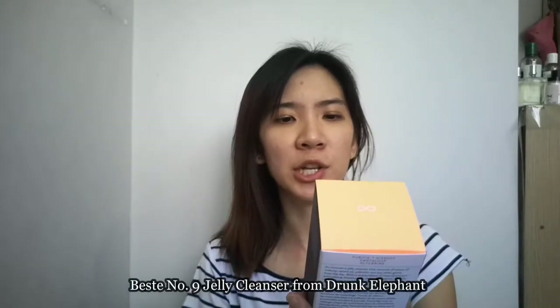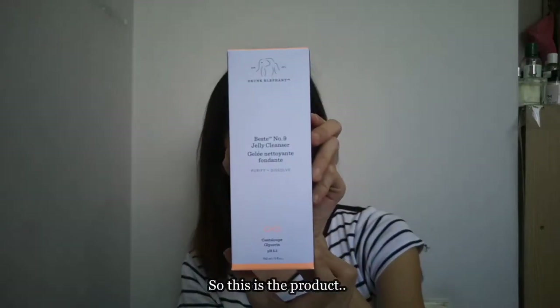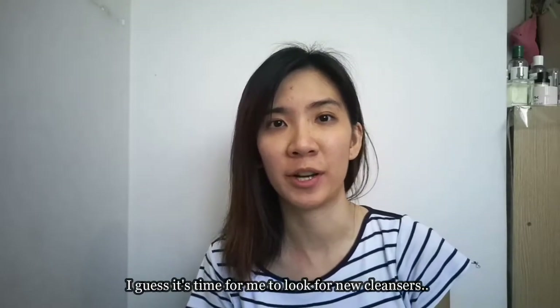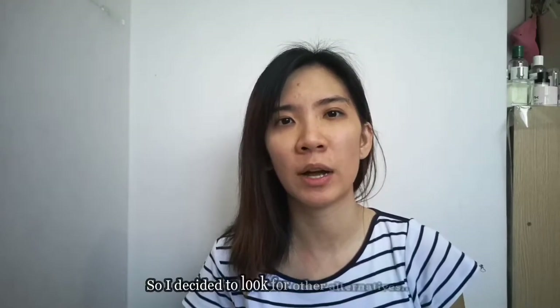The product is the Best No. 9 Jelly Cleanser from Drunk Elephant. Previously I was using the Fresh Soy Face Cleanser in my skincare routine, and then I came to realize I am almost out of it, so I guess it's time to look for new cleansers.